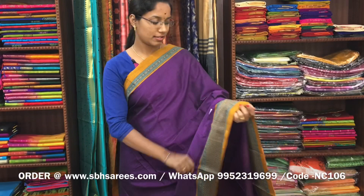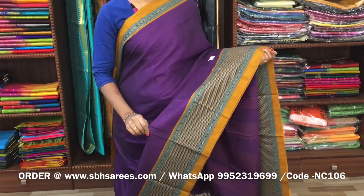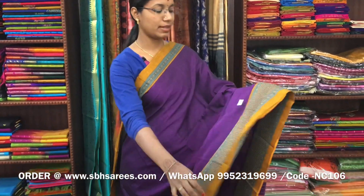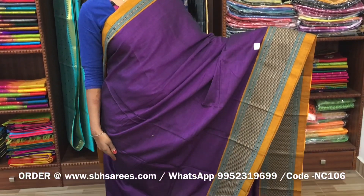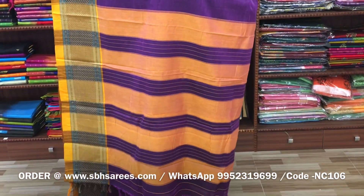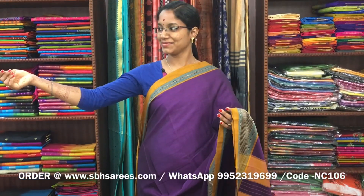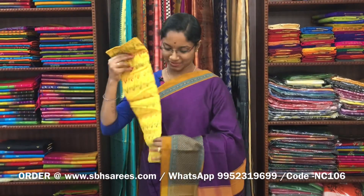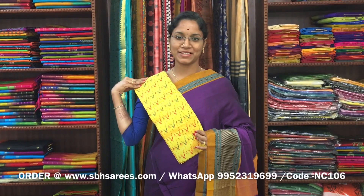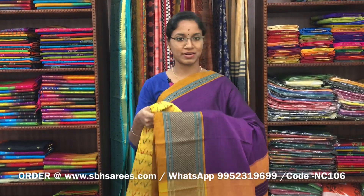There is a Narayan Pit cotton saree in violet colour. On one side of the saree we have a long thread woven border, on the other side we have a short border. The entire body is in violet colour, with a lined pallu and a contrast printed blouse. The price of the saree is 1250 and the product code is NC106.